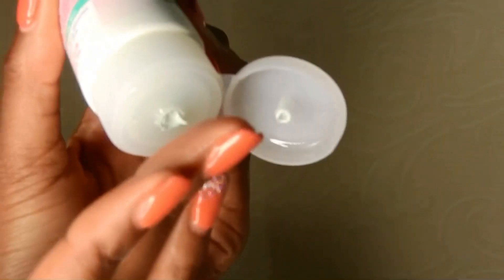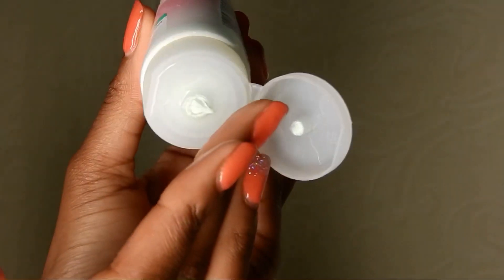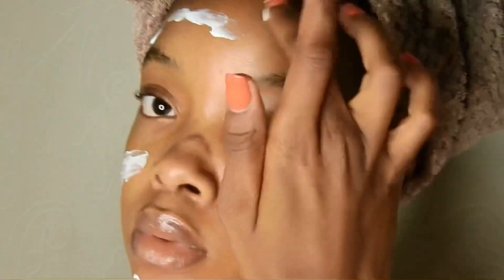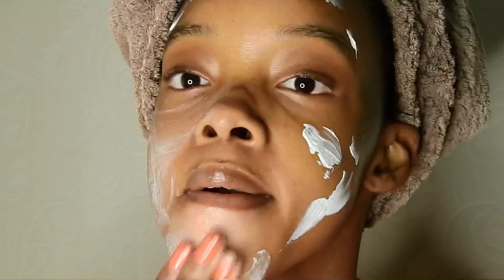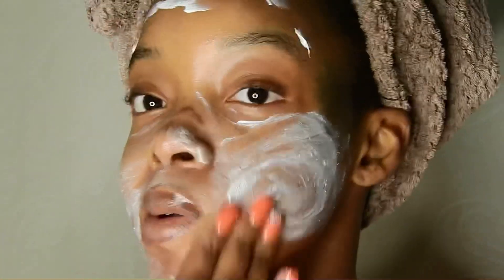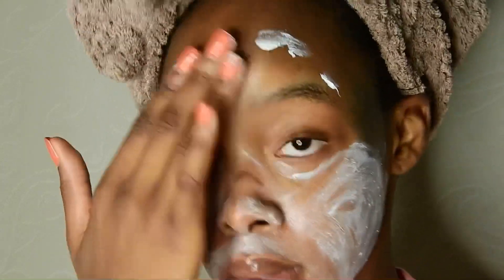I tried this new Nivea product — it is Perfect and Radiant and I seem to be enjoying it. I love how it's working on my skin. I think this is definitely one of my favorite products. One thing I love so much about it is that it is three in one: I can use it as a scrub, as a mask, and as a face wash as well, which is absolutely amazing because I don't have to buy them separately.